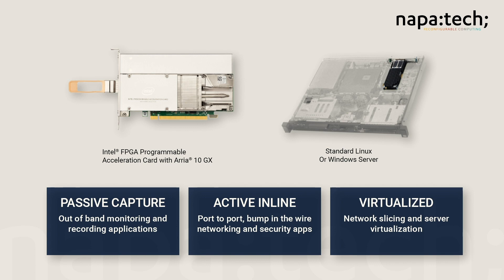They operate in any open and standard server or any appliance platform running Linux or Windows. But our true value is in our SmartNIC software. NapaTech builds the most comprehensive set of features, functions, and configurations for deploying applications in any manner.